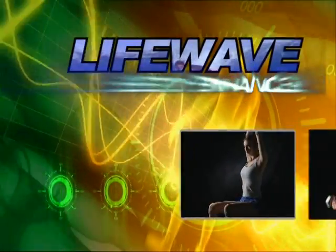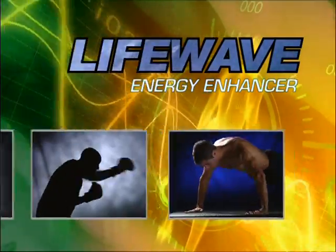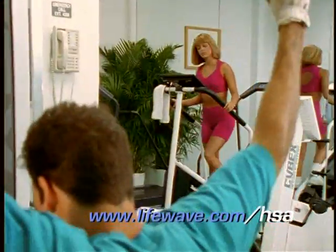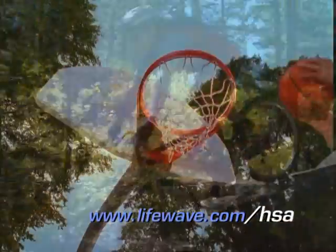The LightWave technology in the patches communicates with the body through the human magnetic field, untapping the energy within. Combined with a regular exercise program along with a healthy diet, the Energy Enhancer Patch may help give you the extra energy you need.